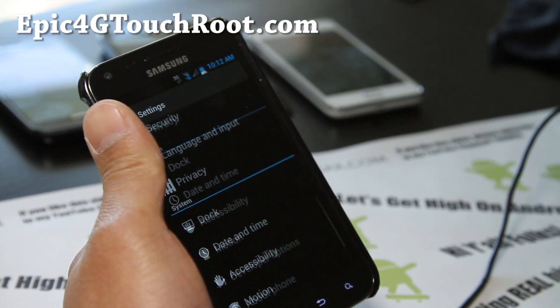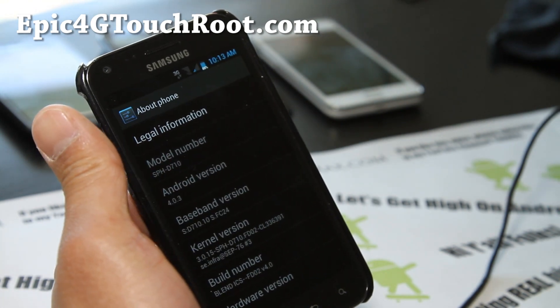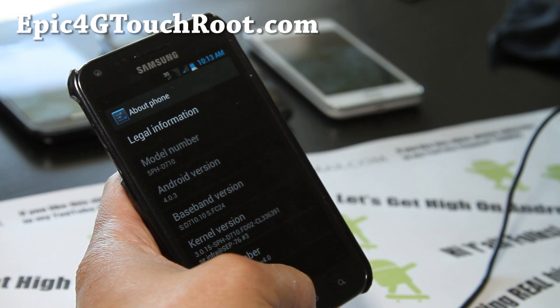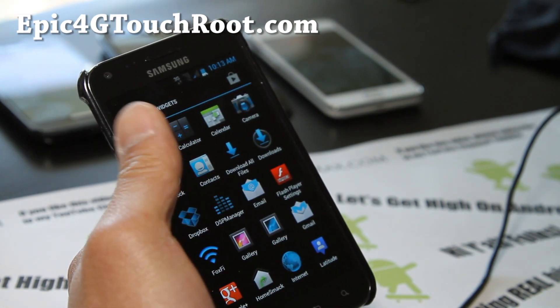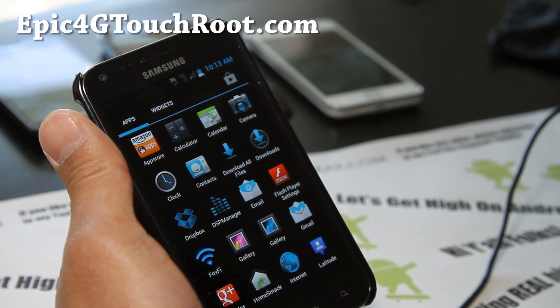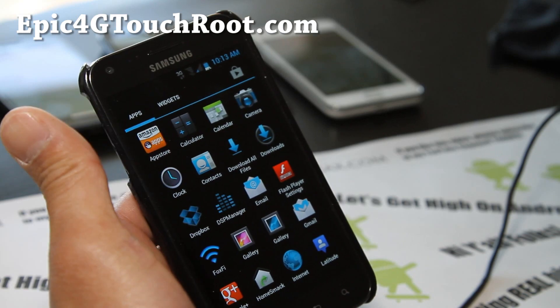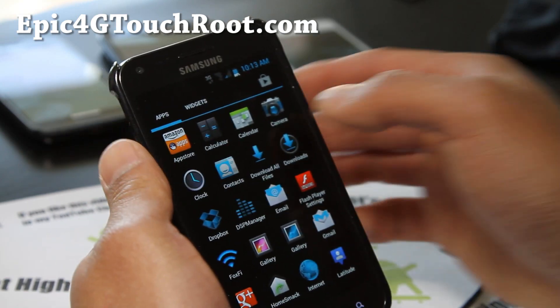Let me show you the system settings — it's running Android 4.0.3. It's a really nice ROM and I really like how the developer themed it. This is also called the Meige Blend ICS — the goodness. It comes with the Dropbox app.